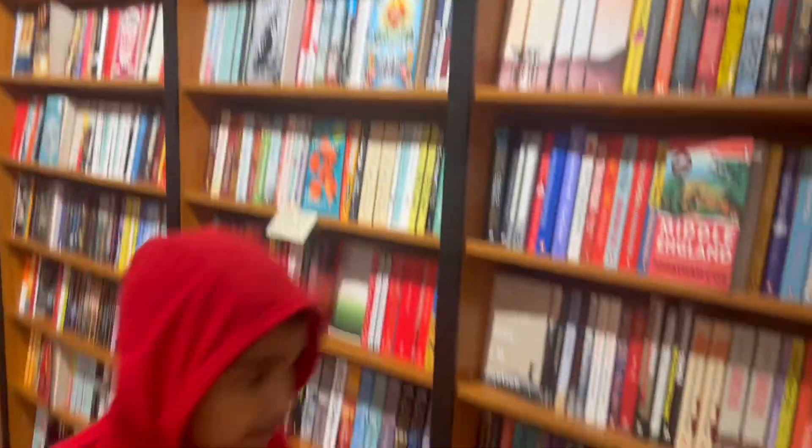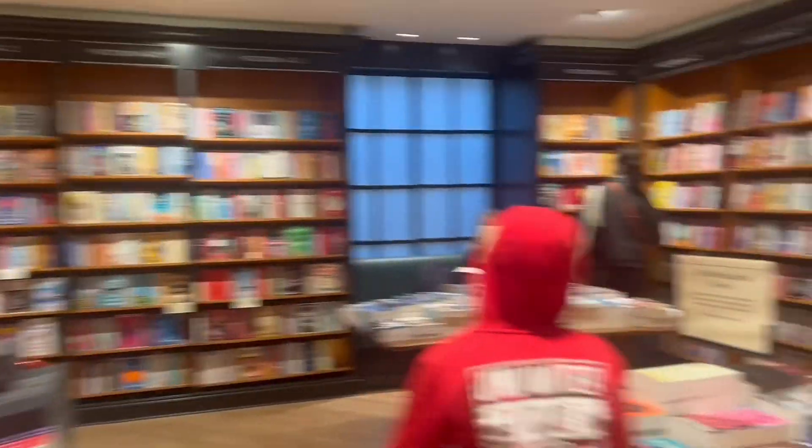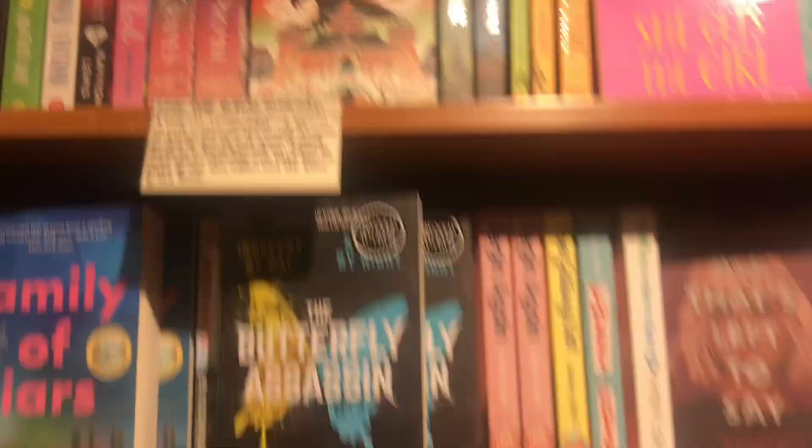And this is the fiction section, guys. Please come here if you visit Cambridge and you love books — it's the best place to come. That's it for today's video. Don't forget to smash that subscribe button, turn on the notification bell, follow us on Facebook and Instagram — link will be in the description — and share this with your family, friends, and relatives. Bye, guys!